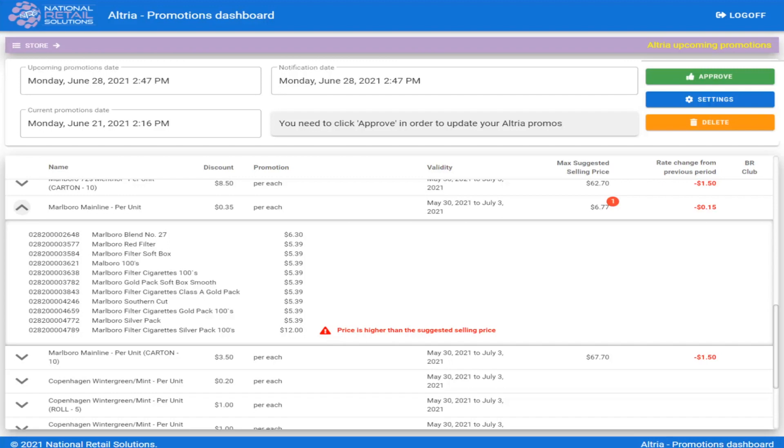Notice the warning stating price is higher than suggested selling price. In order for the merchant to receive the discount on the UPC that has a warning, the merchant must lower the price to the suggested selling price by Altria. This will have to be done for each item manually through the Point of Sale, Merchant Portal, and the Merchant App.